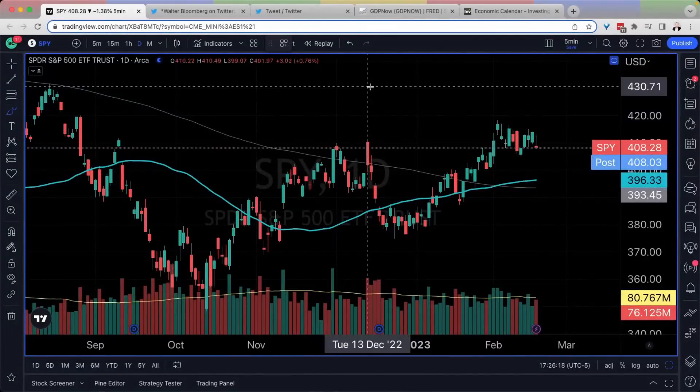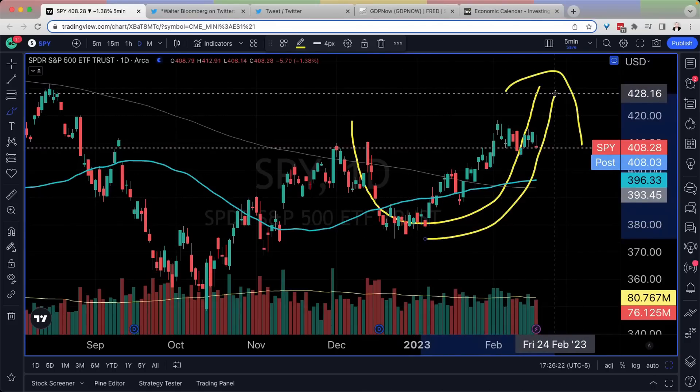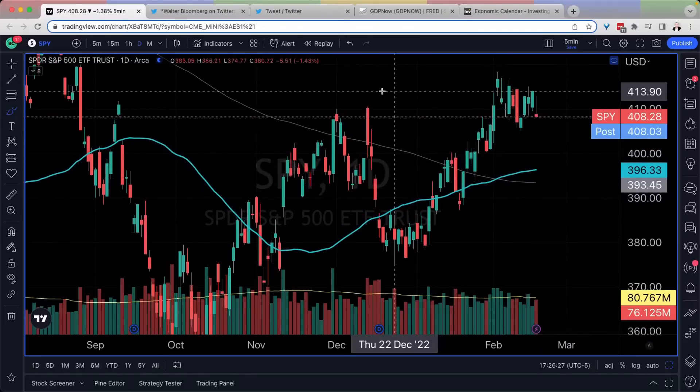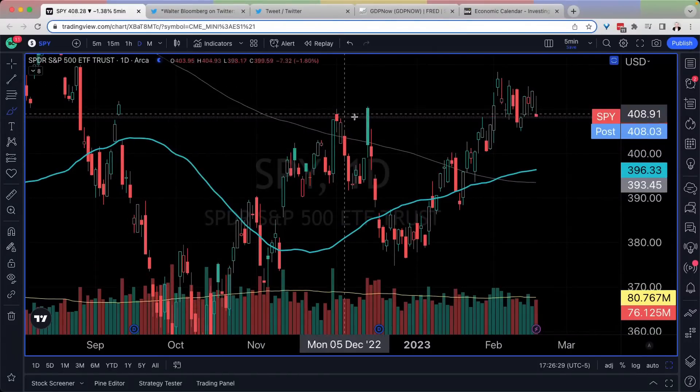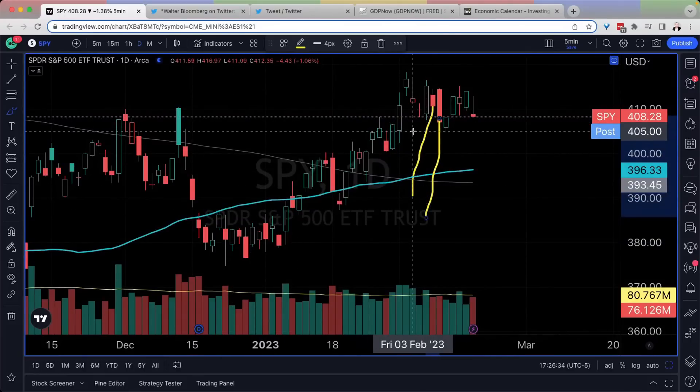Hello, YouTube. Today we're going to talk about not fighting the tape and how this might be an ouchie move because the moves have been fast and dirty and violent. If you remember where we picked up yesterday, we were looking at hollow candles and the fact that there's not very many actual full candles in this most recent push here.